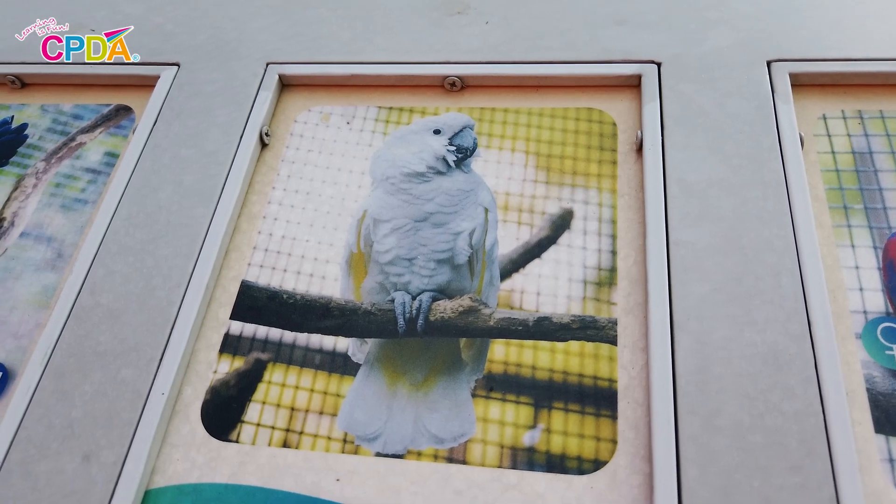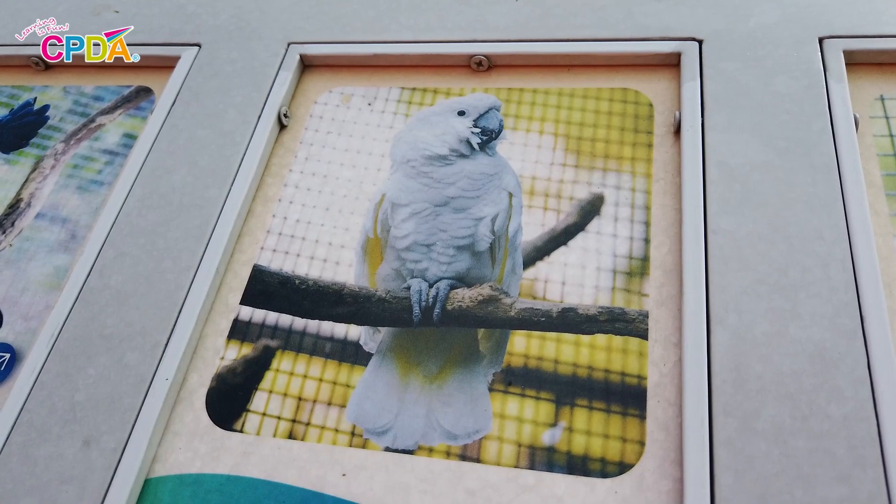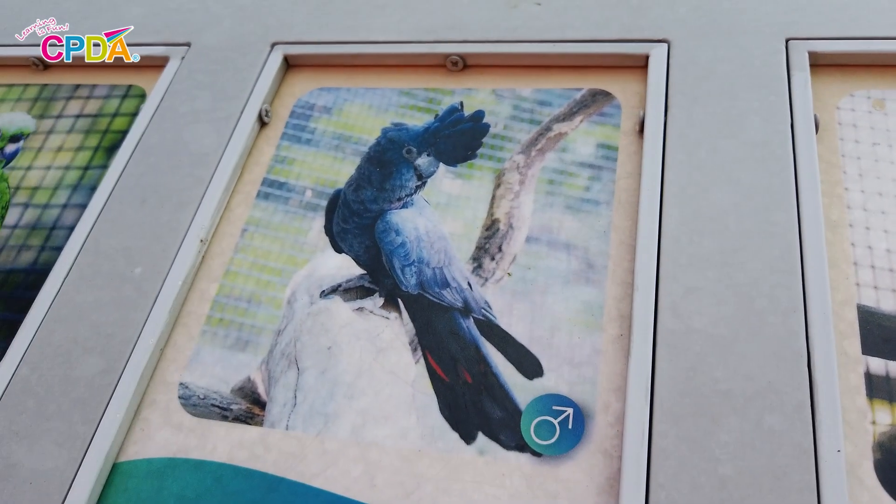These birds are called cockatoos. Cockatoos are from Australia. They love learning and they love to eat fruit, nuts and seeds.